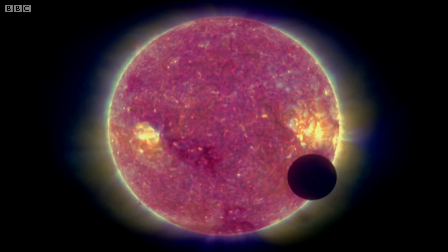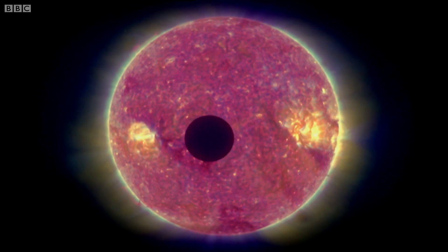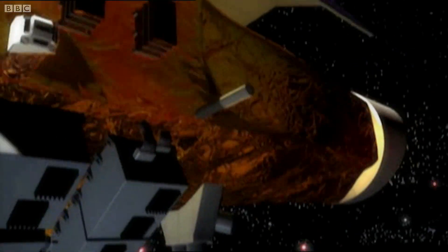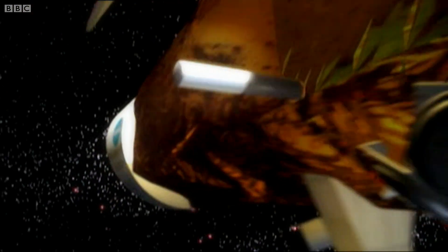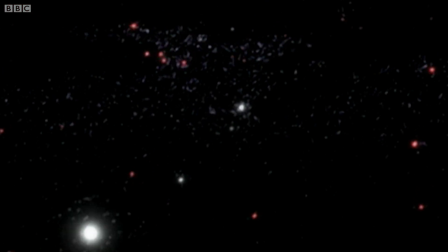It happens in our solar system, too. We had a transit — a planet, Mercury, going across the sun fairly recently, and we could see that with a telescope. For the wink technique to work, a space telescope is essential. Free from the interference of Earth's atmosphere, it gives Kepler an uninterrupted view of a very special part of the galaxy.